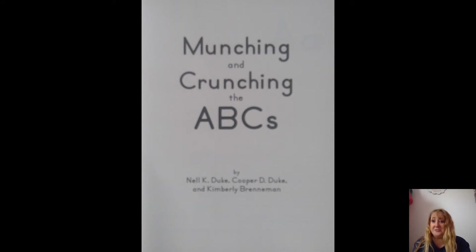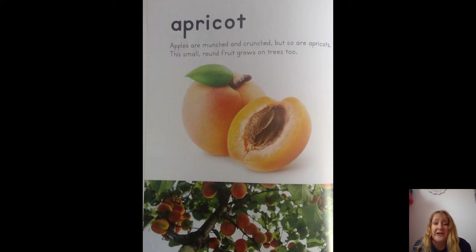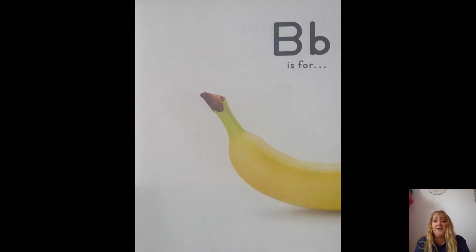Let's find out if you've eaten some of your munching and crunching ABCs. A is for — whoa, it's an apricot! I didn't even think about an apricot. Apples are munched and crunched, but so are apricots. This small round fruit grows on trees too. Look, it has a big seed — unlike the apple, whose seeds are really tiny. This has a big pitted seed. That's an apricot. B is for — what's that?